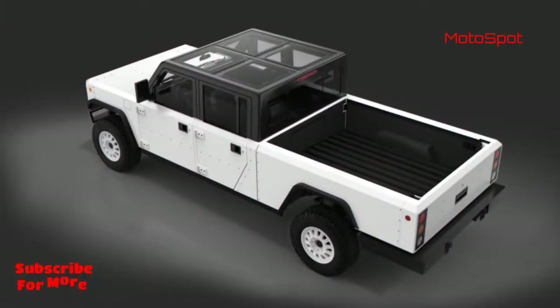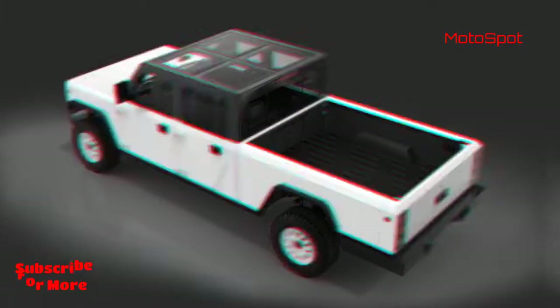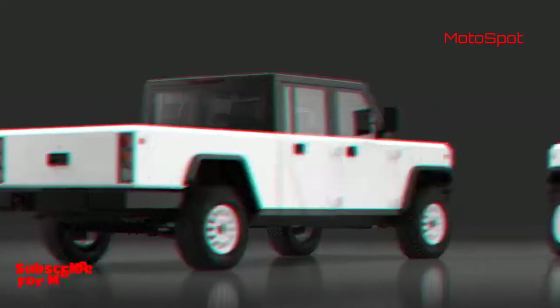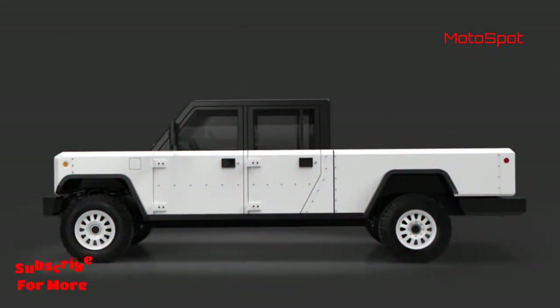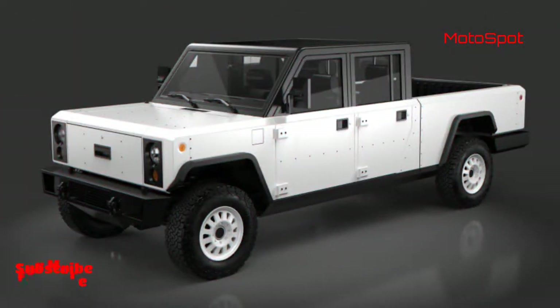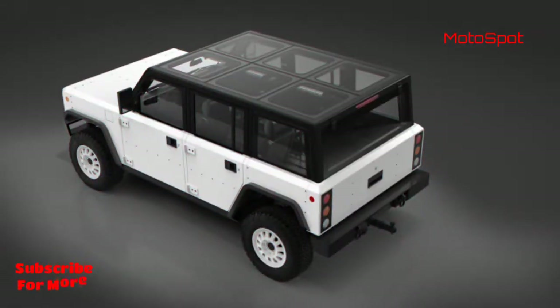Compared to the conceptual version, the changes are evident and Bollinger looks to have improved on a number of functional elements along with the design. In the B1 SUV, the B-pillar has been moved forwards for easy entry of the occupants and the belt line is moved up as well.